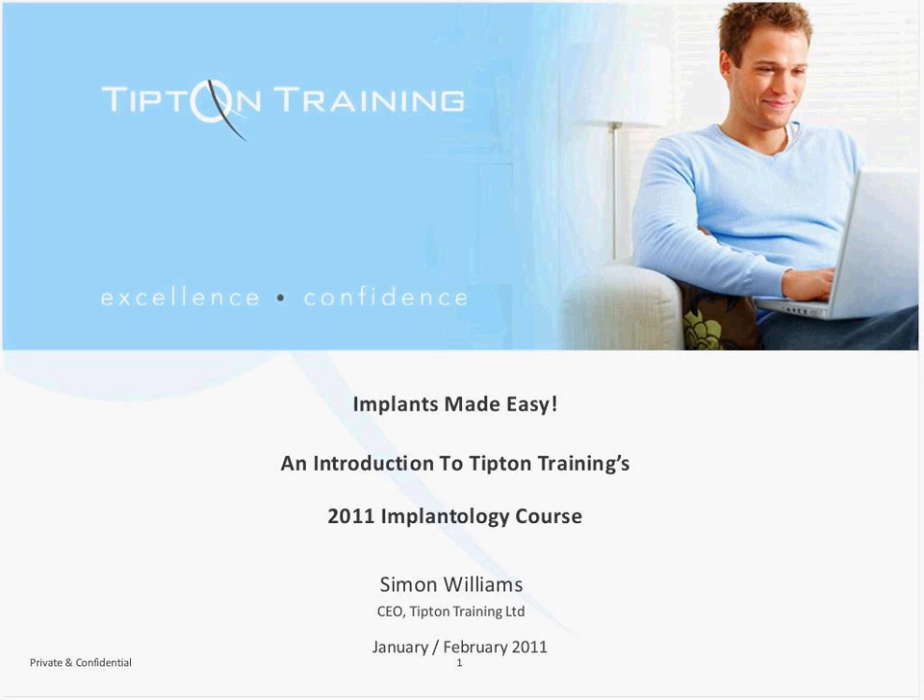Welcome to this webinar to explain a little about Tipton Training's one-year implantology course program, a course which we've designed to give you the understanding, skills and confidence to place implants in your patients by first treating live patients under supervision. My name is Simon Williams and I'm the CEO of Tipton Training Limited.